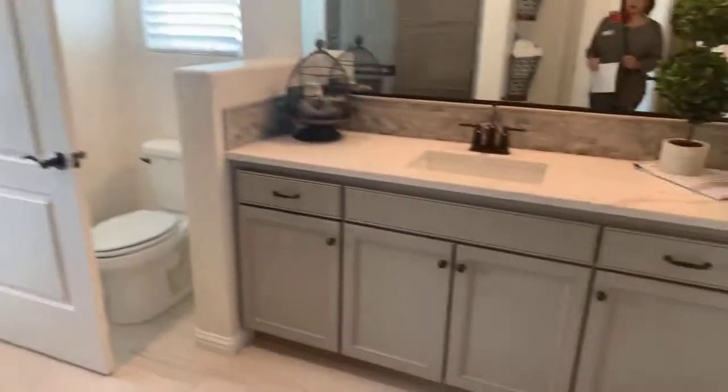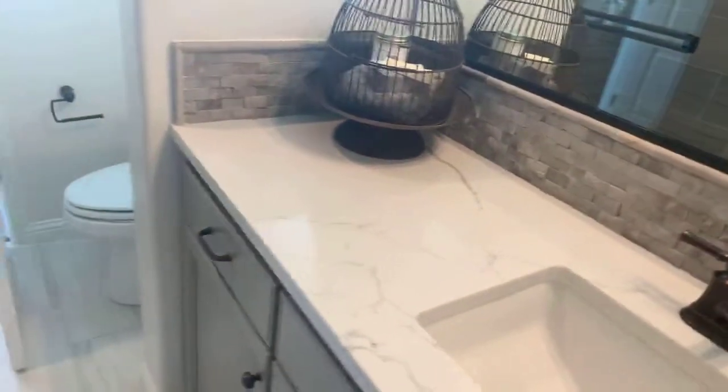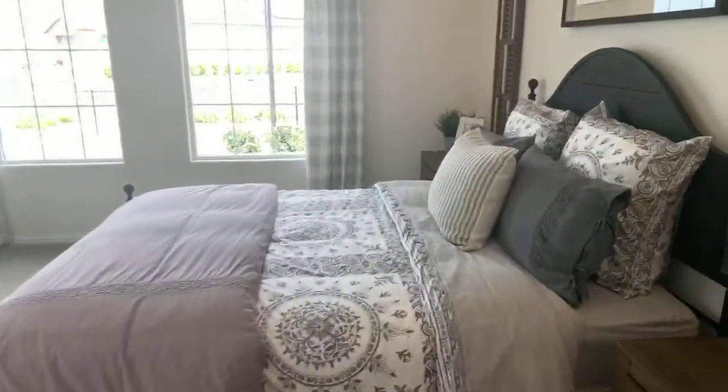Look at how cute the decorations are. Elevated sinks — they're a little higher than standard, about 36 inches. Nice shower. Maybe this is the guest bath.